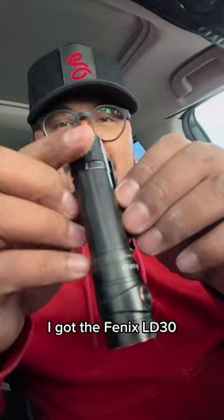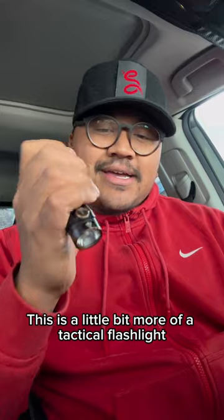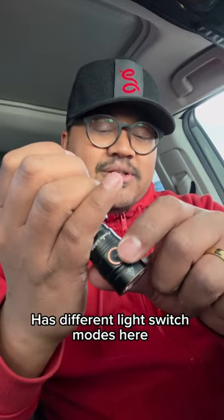For my light, I got the Phoenix LD30. This is a little bit more of a tactical flashlight — has different light switch modes that you can change.